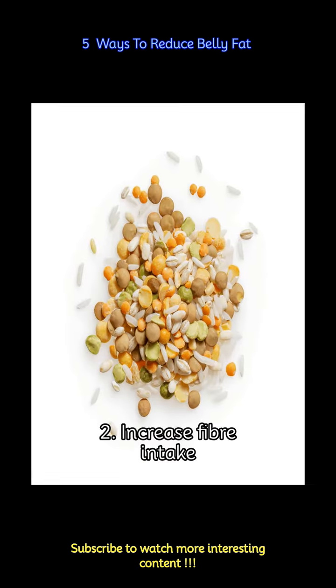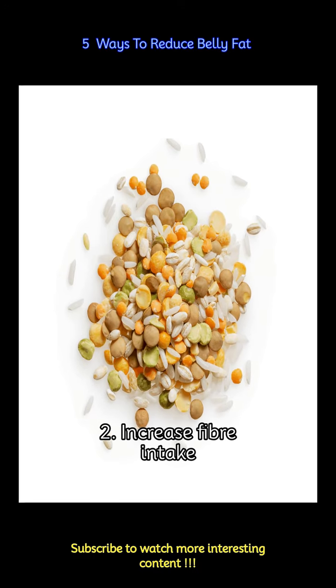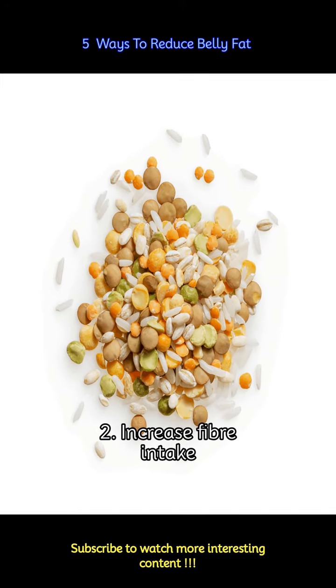Fiber is another key nutrient that promotes satiety and aids in digestion. It also helps regulate blood sugar levels, preventing spikes that can lead to fat storage around the abdomen. Incorporate high fiber foods into your diet, such as fruits, vegetables, whole grains, and legumes.